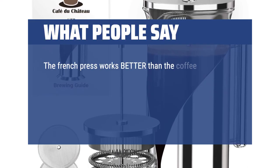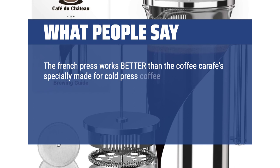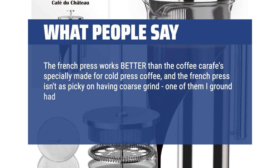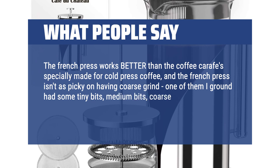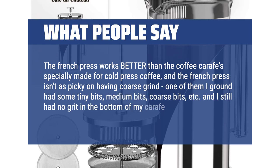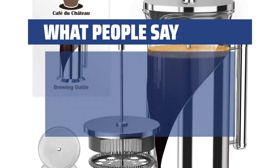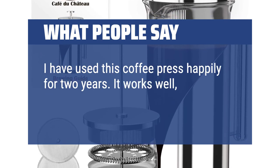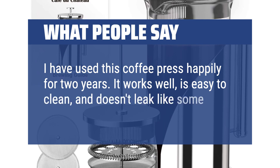What people say: The French Press works better than the coffee carafe specially made for cold-pressed coffee, and it isn't as picky about having a coarse grind. One batch I ground had some tiny bits, medium bits, and coarse bits, and I still had no grit in the bottom of my carafe. I have used this coffee press happily for two years. It works well, is easy to clean, and doesn't leak like some do when pouring.